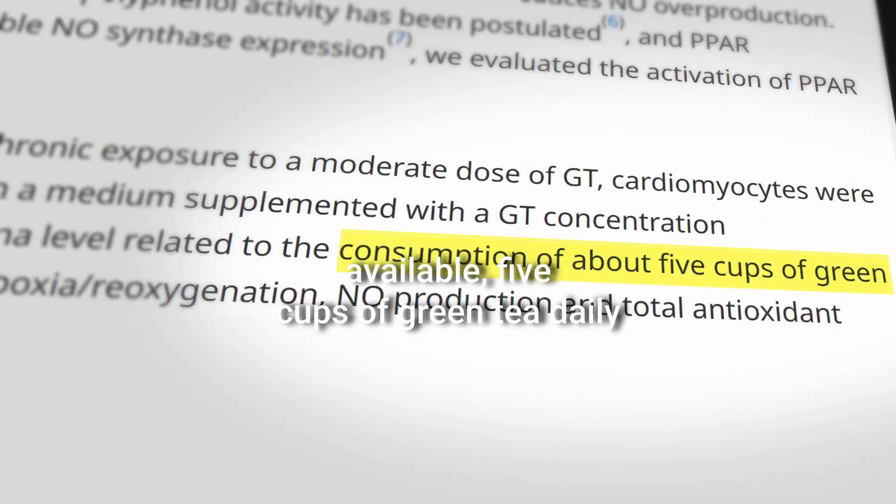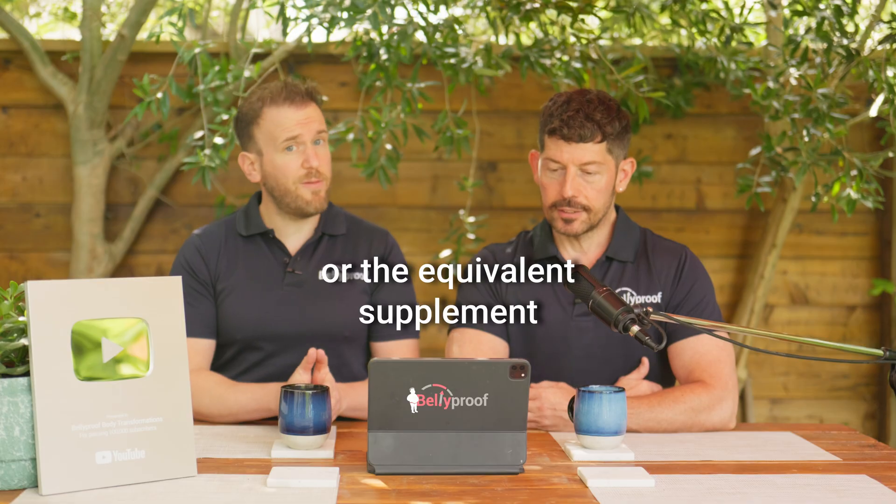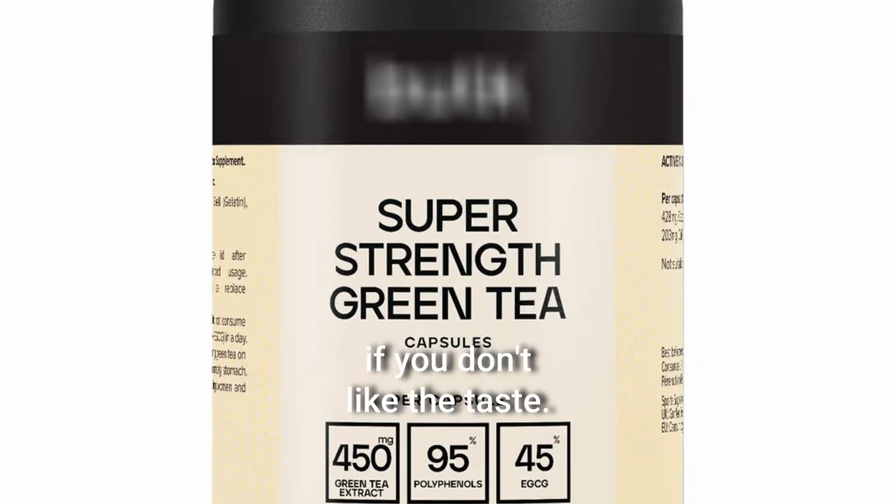So, how much green tea exactly do you need? Well, according to the research available, five cups of green tea daily, or the equivalent supplement if you don't like the taste.